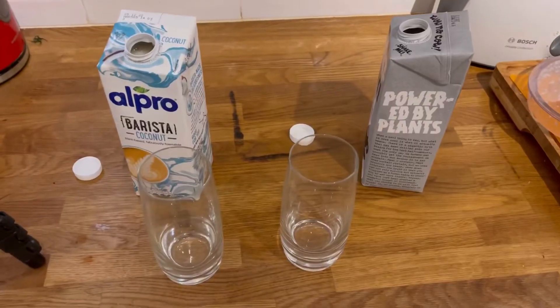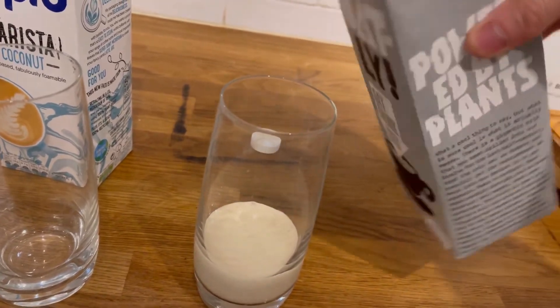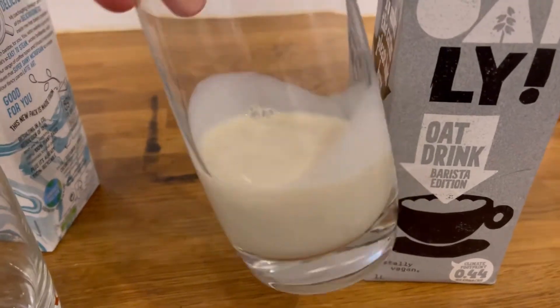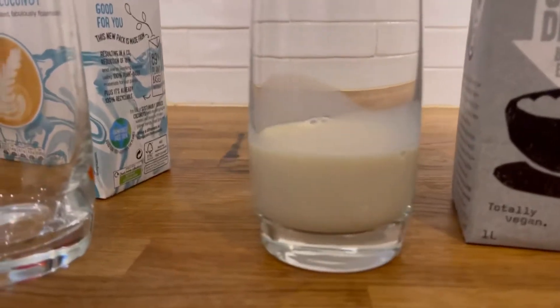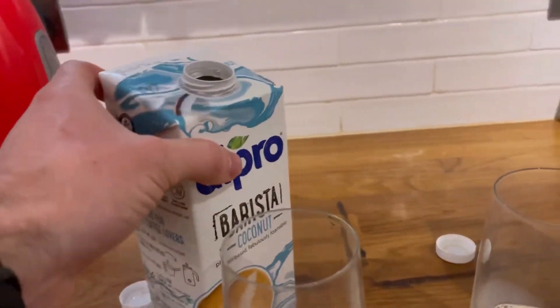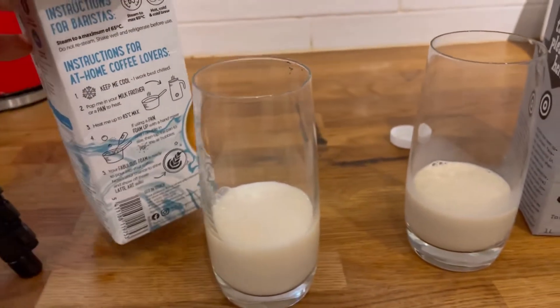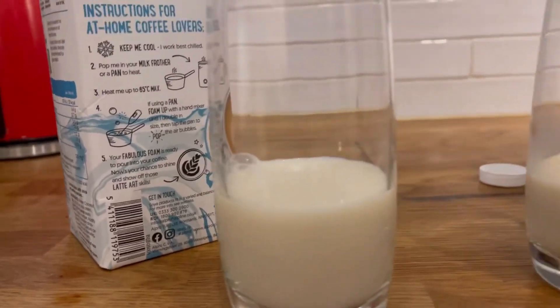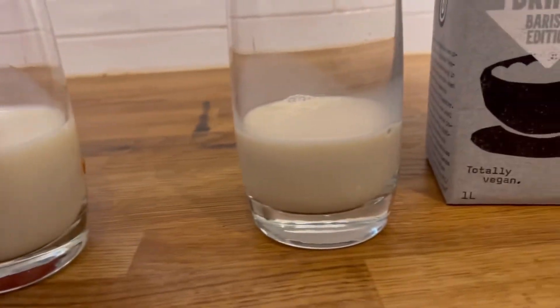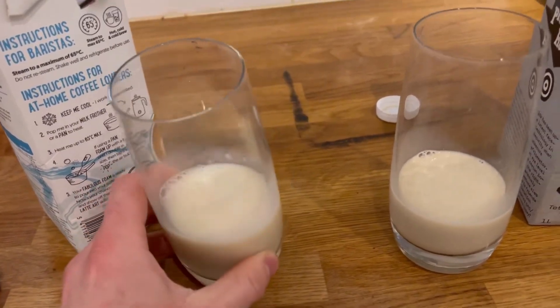Unlike the Oatly, the Alpro doesn't use added oil for thickness — presumably the coconut cream does that. I've given each a little shake. Look how thick the Oatly Barista is — it's like cream and sticks to the sides. The coconut version, on the other hand, is super white — it looks exactly like a glass of dairy milk but a bit more runny.